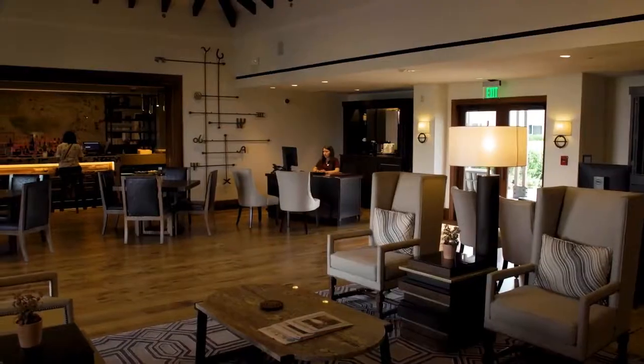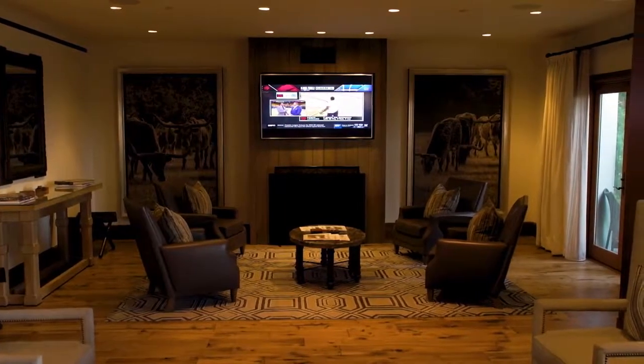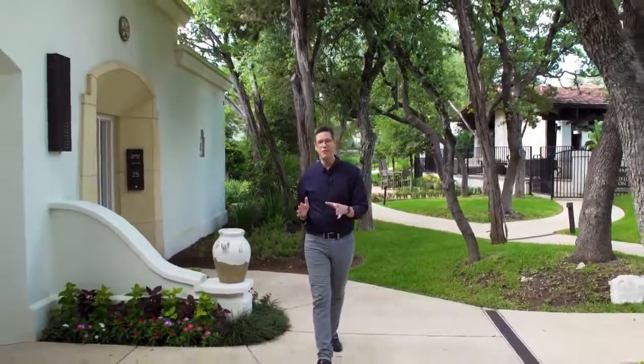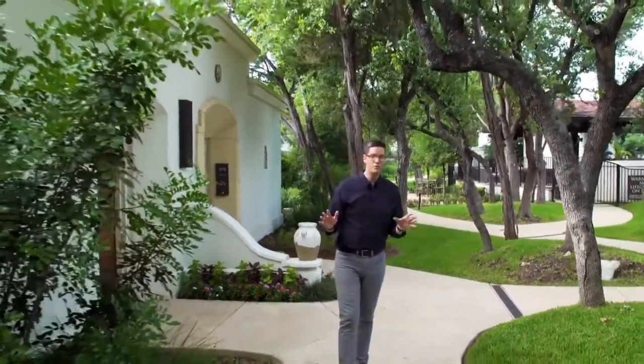If you're looking for an even more exclusive getaway, La Cantera has the perfect private option. These are the villas at La Cantera — 34 remote boutique-style accommodations that are all nestled in their own beautiful grounds.